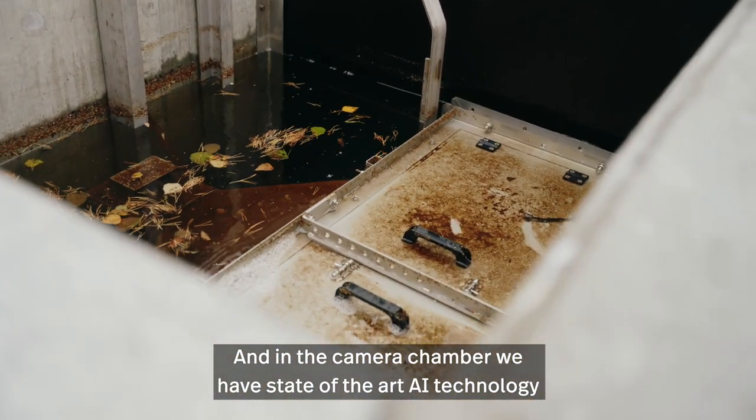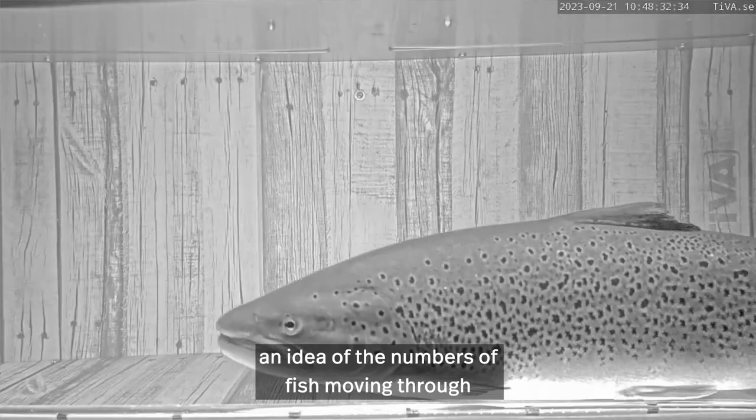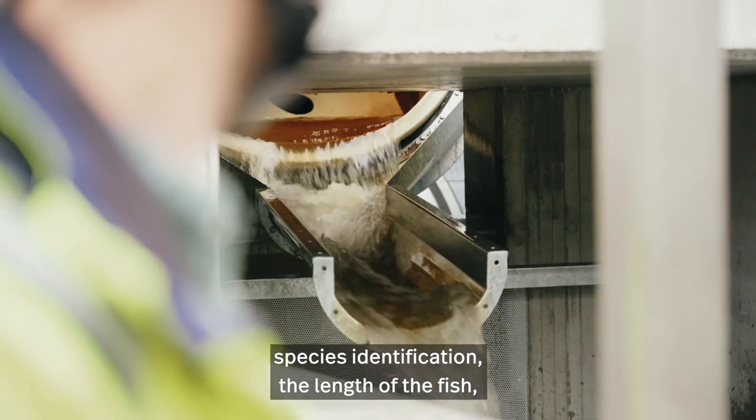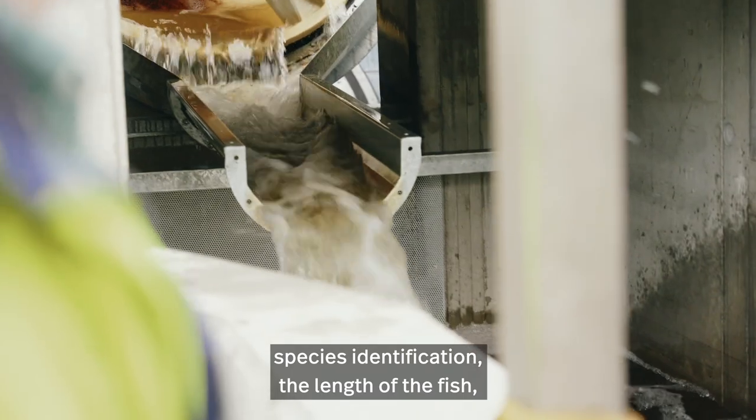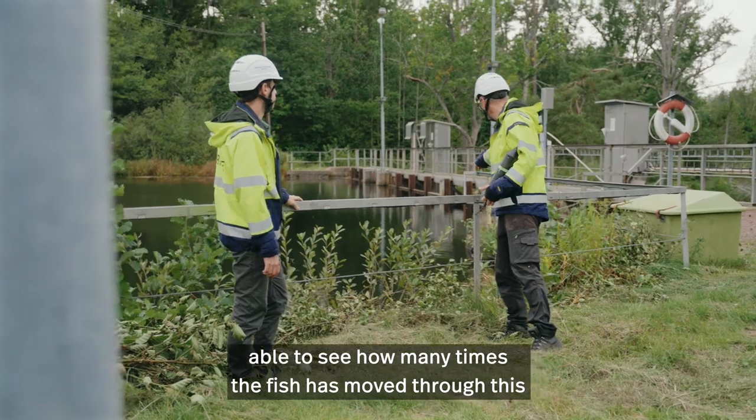And in the camera chamber we have state-of-the-art AI technology, where we're able to get an idea of the numbers of fish moving through, species identification, the length of the fish, and if the fish has been tagged, then we are actually able to see how many times the fish has moved through this section of river.